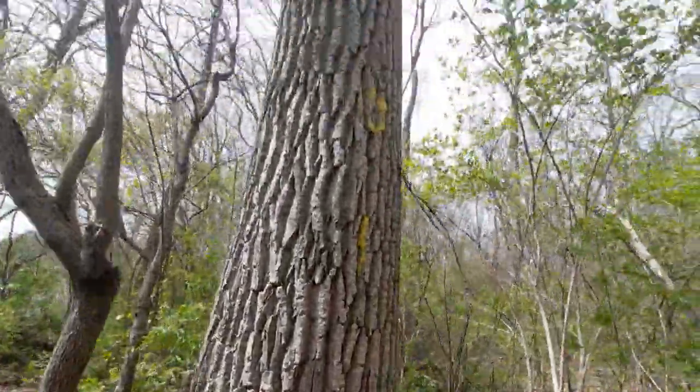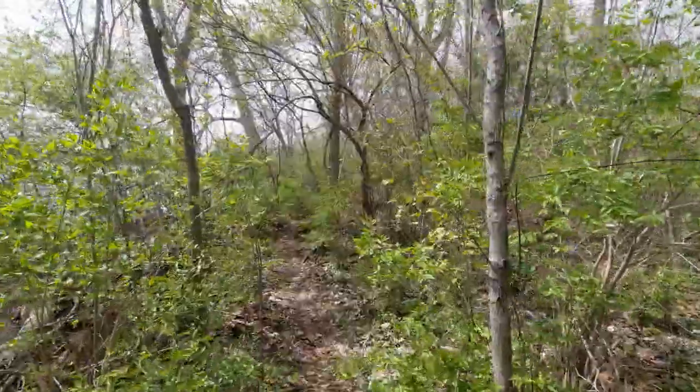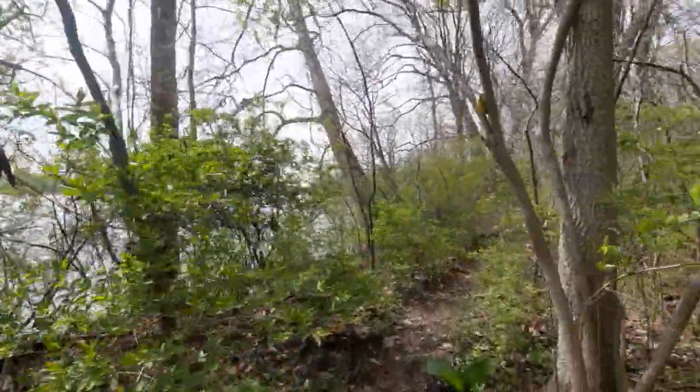Eastern Cottonwood, right here. Eastern Cottonwood — they typically like to be in marsh-like environments, which in a way, we kind of are.